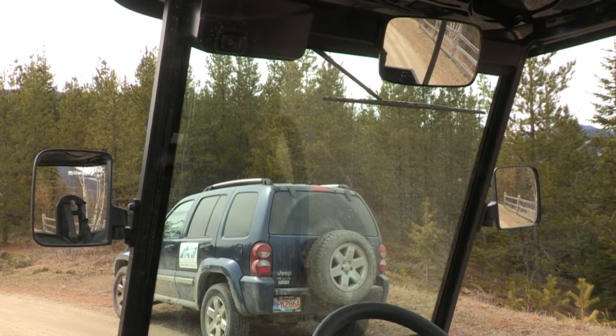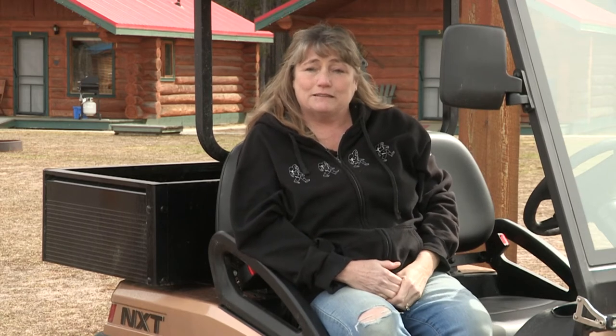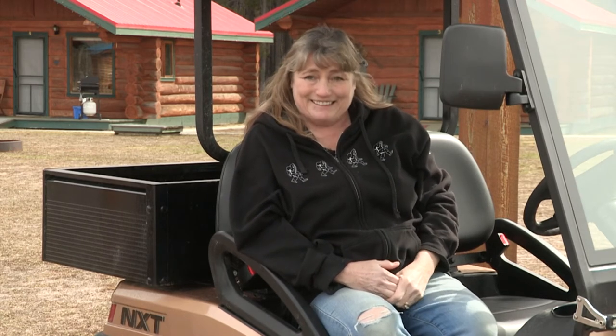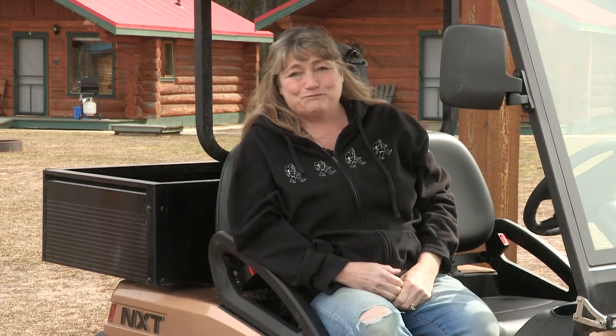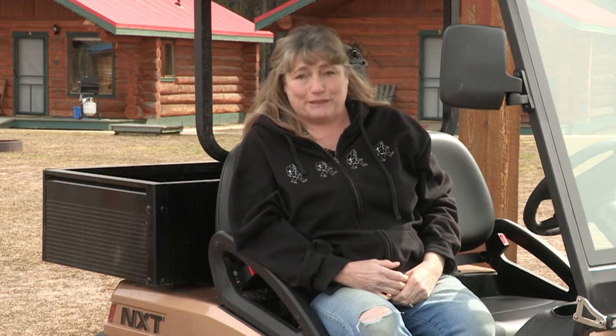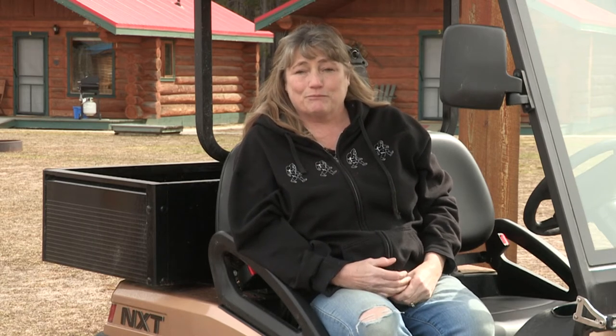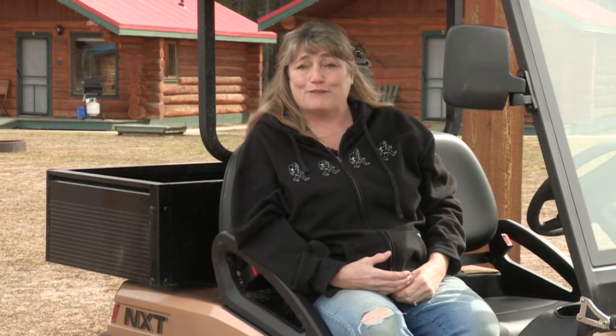I also see two side mirrors and a rear view mirror — those must be present to make it street legal. Being in Valemount, people have been complaining for years they haven't been able to drive their quads or ATVs in town. The main difference is that this is insured, it's licensed, and it's approved under the Canadian Motor Vehicles Act — giving people the opportunity to drive a quad-like vehicle through town if they choose to purchase one.